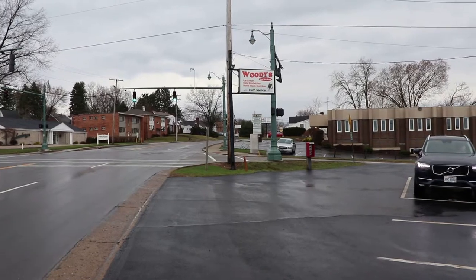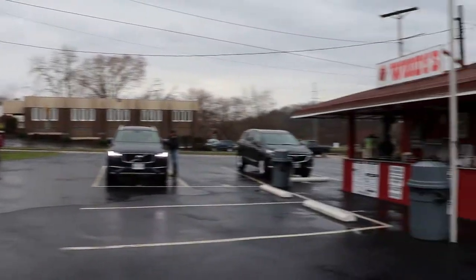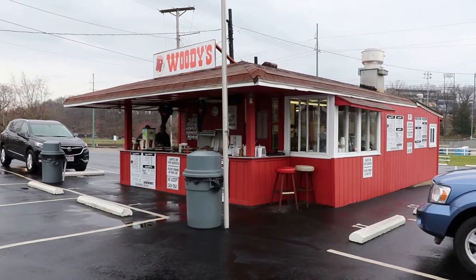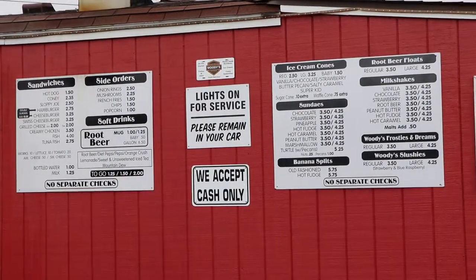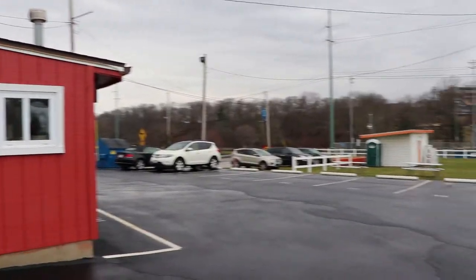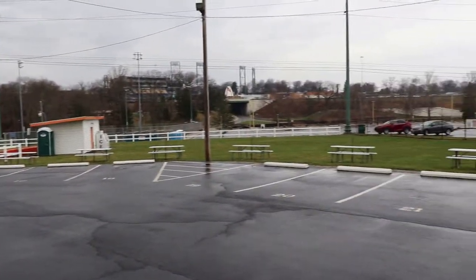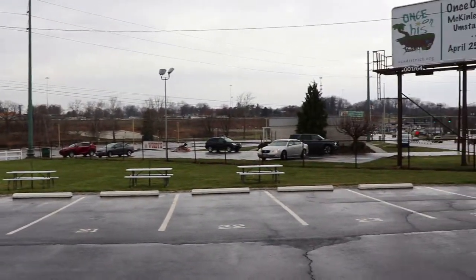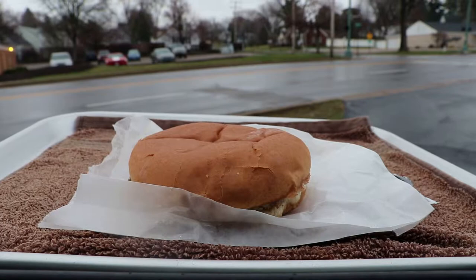This place is called Woody's and it's an authentic drive-in with curb service. Back in the 50s and 60s, I read that they had a mini golf course. This is most famous as a root beer stand — I believe it's been here since the 50s. And there's my food.